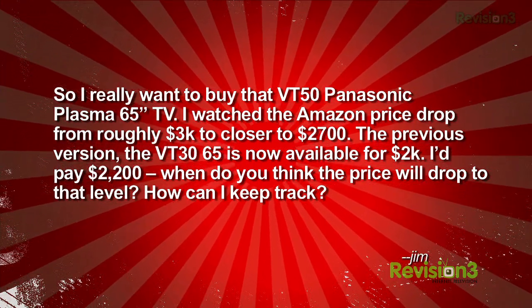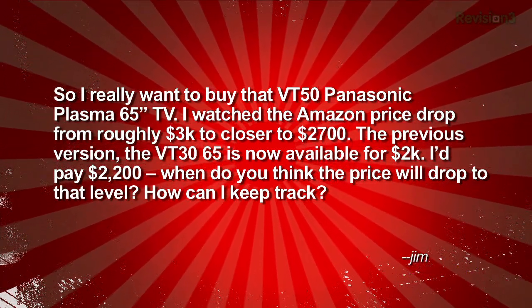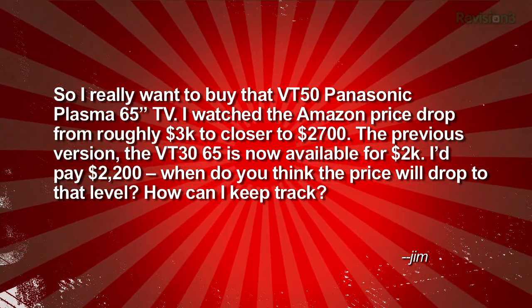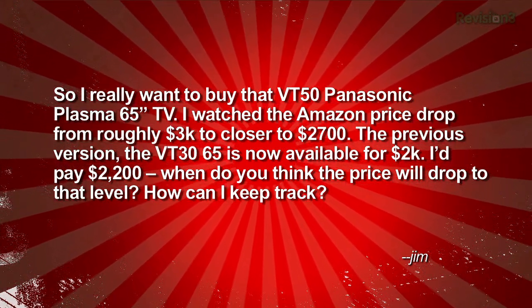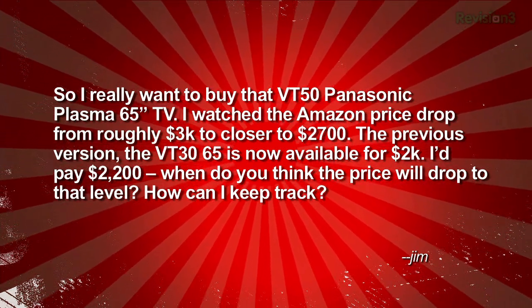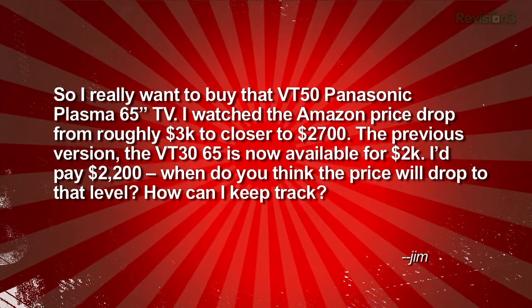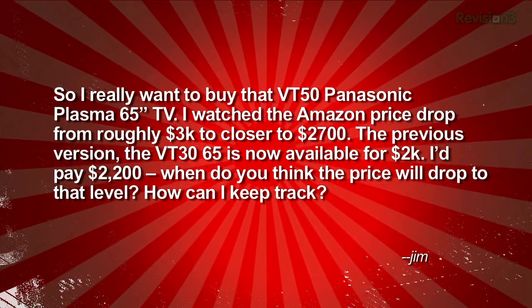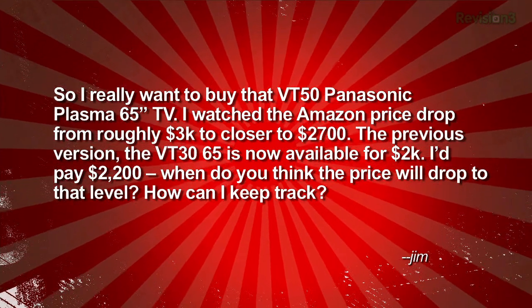Time to get our AC Nation on. Jim wrote in — and I should point out Jim's our CEO and boss man. He says: so I really want to buy that VT50 Panasonic Plasma 65-inch HDTV. I watched the Amazon price drop from roughly $3,000 to around $2,700. The previous version, the VT3065, is now available for $2,000. I'd pay $2,200. When do you think the price will drop to that level? How can I keep track? Thanks, Jim.